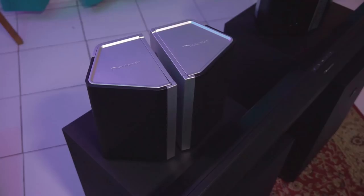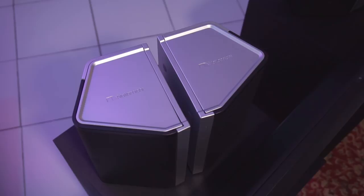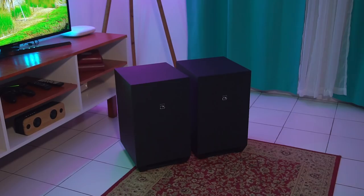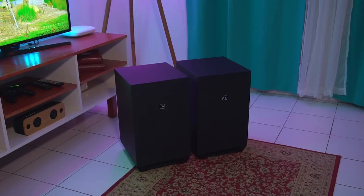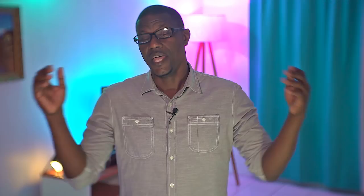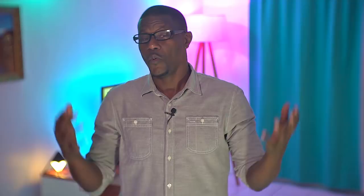If you decide to get the Shockwave Ultra 9.2, which I highly suggest you seriously consider, here's what you should expect inside the box: one 45-inch soundbar that is also the brains behind the operation, two side surround speakers, two rear surround speakers, and two powerful 10-inch wireless subwoofers. The total power output of this system is an insane 1000 watts divided across 18 different drivers capable of producing about 110 decibels of sound — almost as loud as a jet engine.